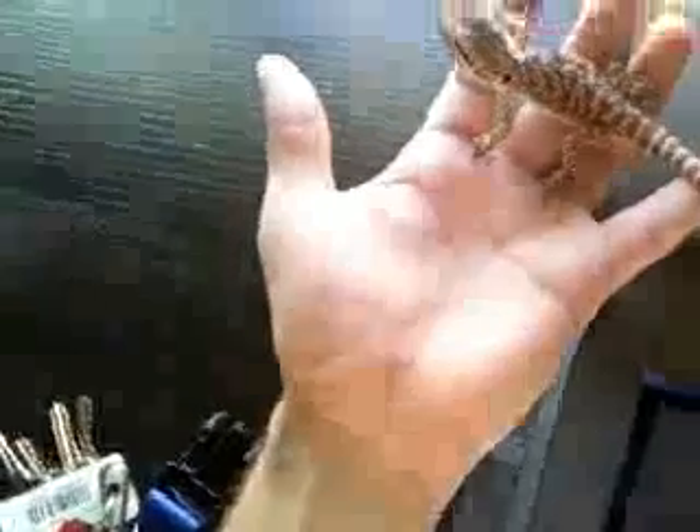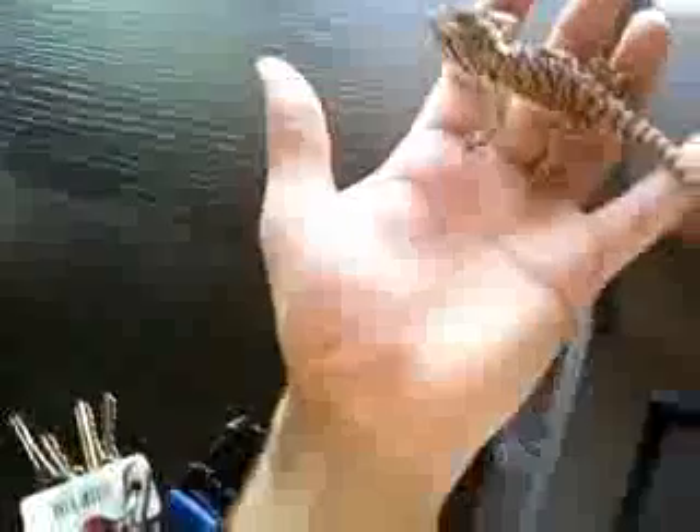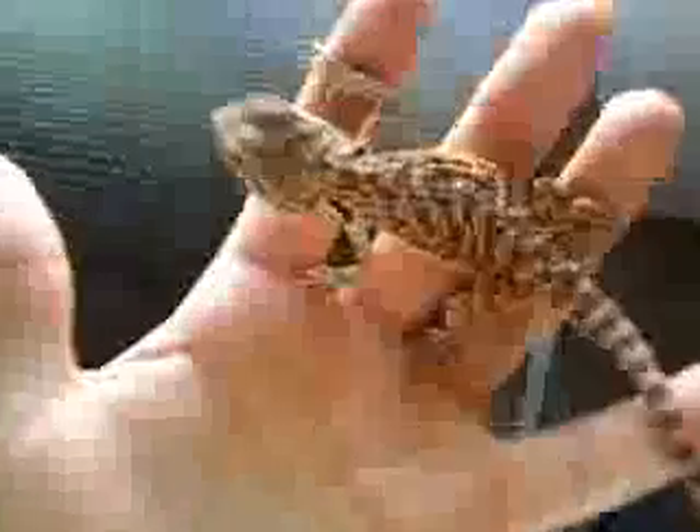Anyways, here she is. She just ate about a couple hours ago — she ate two dubia roaches. So she's doing good.